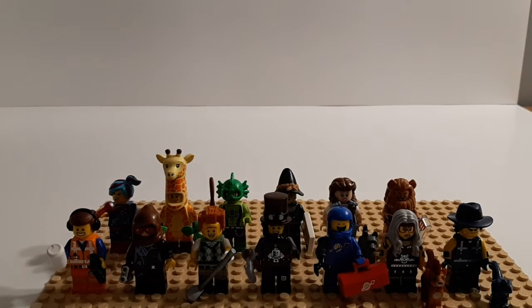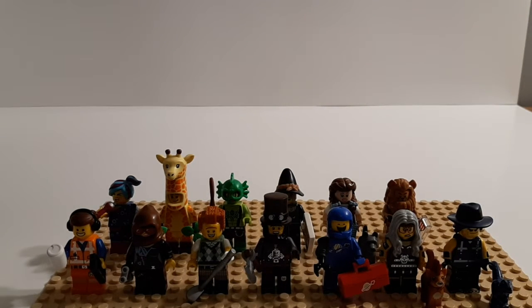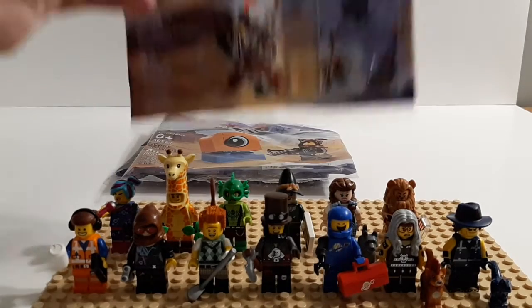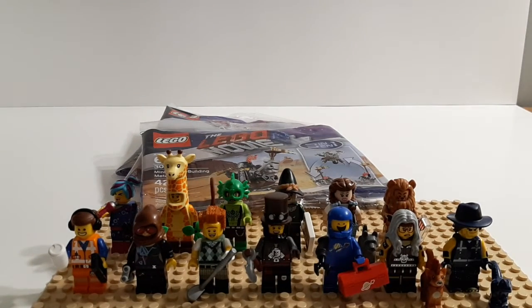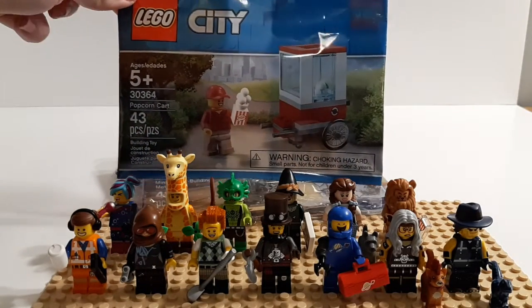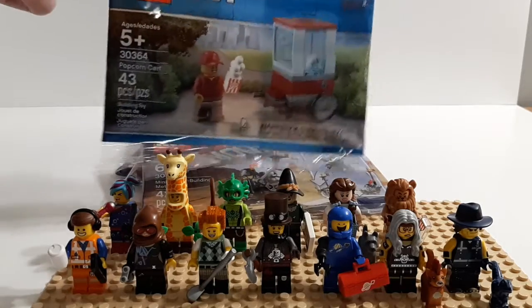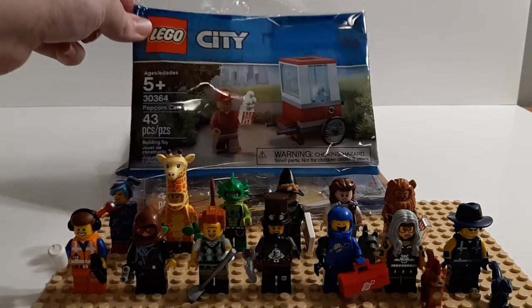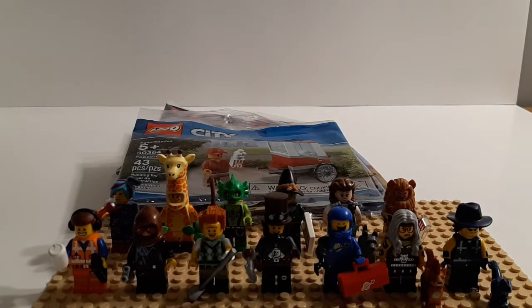Now we're going to look at some other things — some small sets and polybags. You've already seen the three that I reviewed earlier this week. I've built three LEGO Movie polybags this month. Another one I built was the LEGO City Popcorn Cart. I only bought one — I haven't reached the point of owning seven like Brick Attack Ties yet, and probably won't. I liked it, but not as much as other people. One's enough for me; it's just going to go in my city.